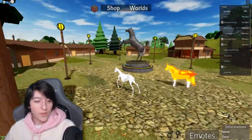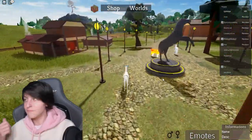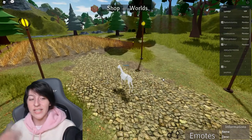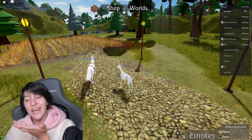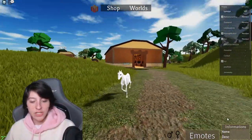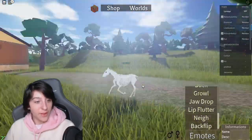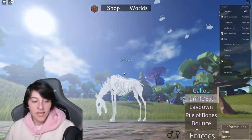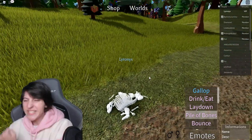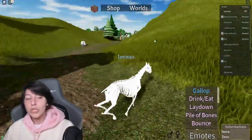I want to check the emotes, which I realize I haven't always been doing in these videos. So we have the eating animation — scary. We have the lay down — cute, love it. And then we have the pile of bones — yes! This is what I needed, just a pile of bones. In all honesty though, I wish there was a little more to it, like the actual bones falling into the pile instead of just jumping between frames.